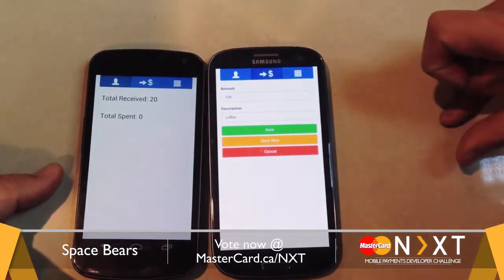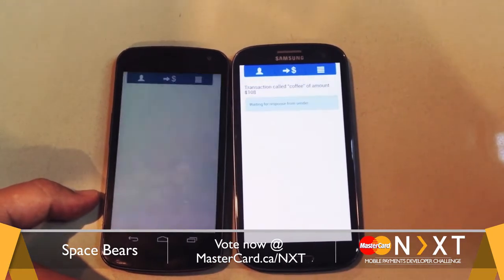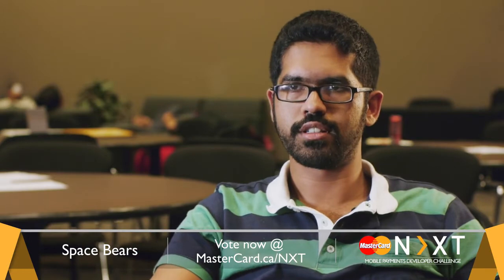What it does is when there's two applications and you bump, it'll actually check the location of your phone, where you are right now. It'll be able to detect the point of transaction and actually go through with it.